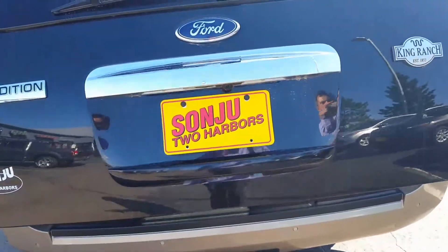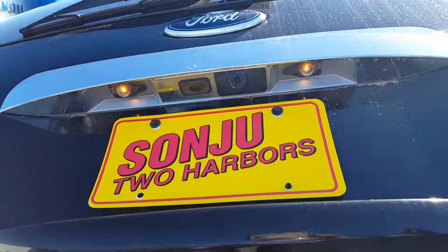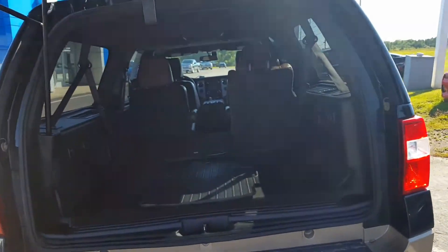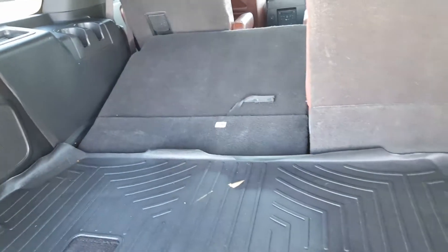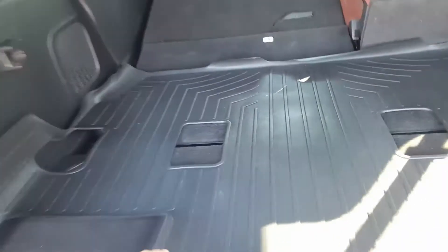A little push of the button opens that right up for you — there's your backup camera. You got part of that third row down; see how much cargo space you can create there. And to adjust that is as simple as pushing a button. You got your mat, and below here is the jack, and your spare is down below.